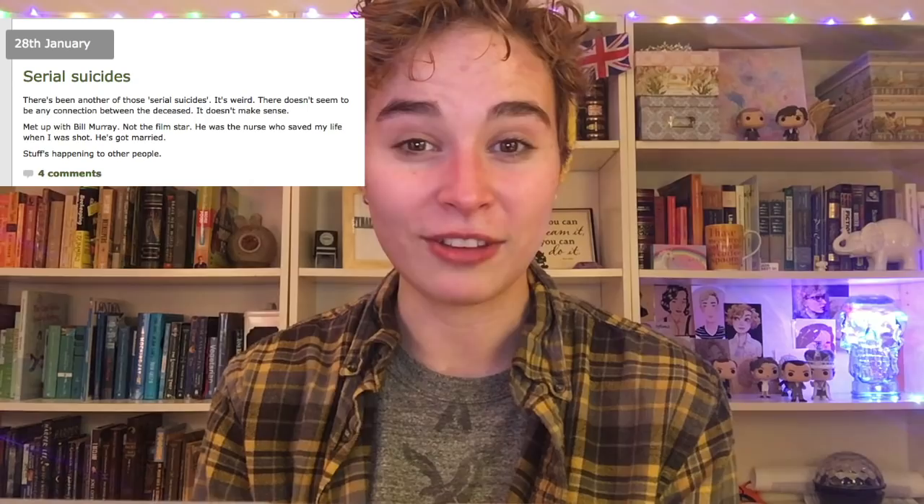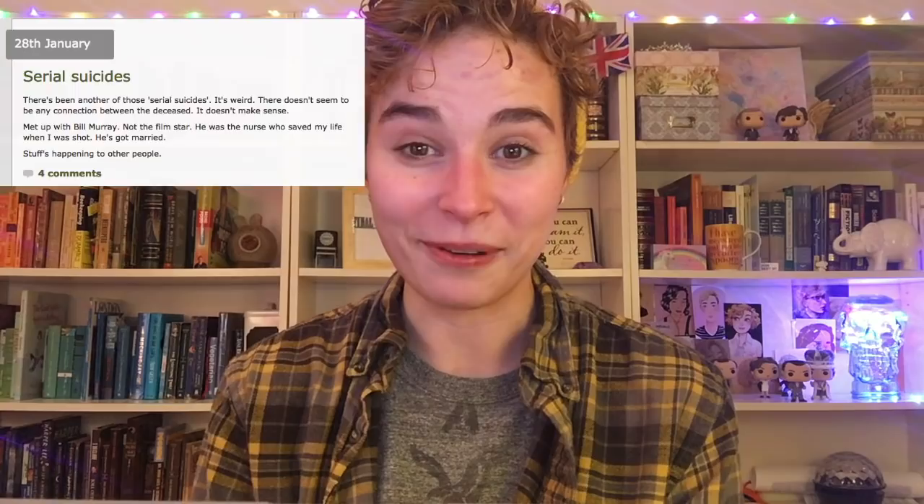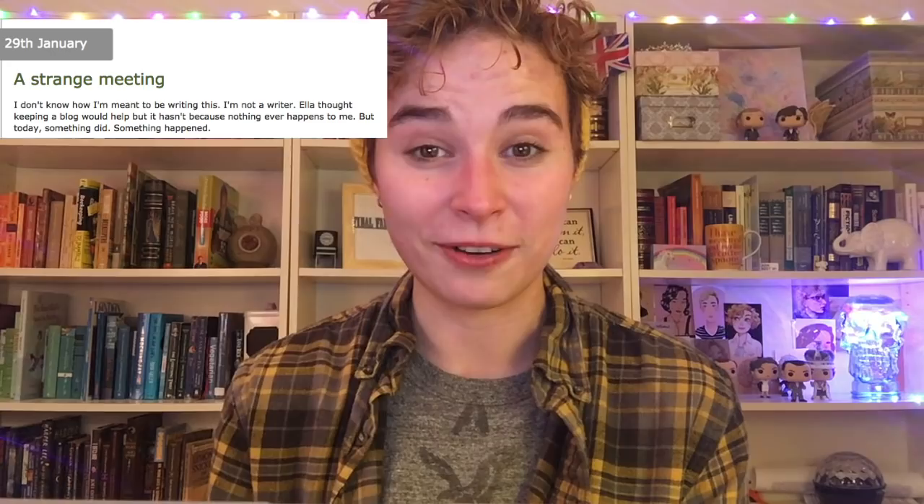Let's start very quickly on John's blog. On January 28th of 2010, John mentions that his friend Bill has gotten married. Stuff's happening to him. John needs something to happen to him. And the very next day, it does — he meets Sherlock Holmes. That immediately sets the reader's expectation that this will also be a romantic relationship.